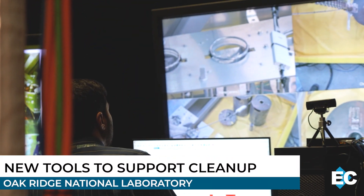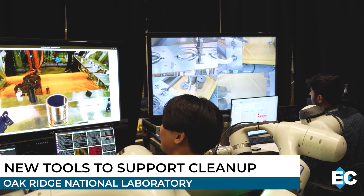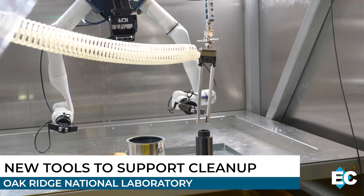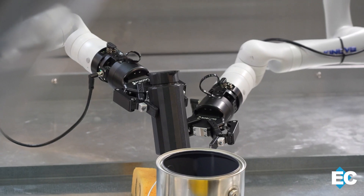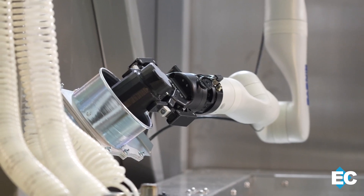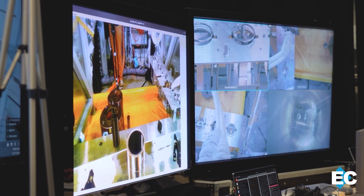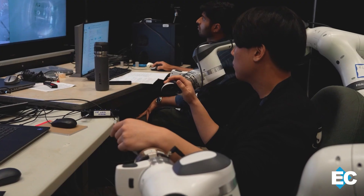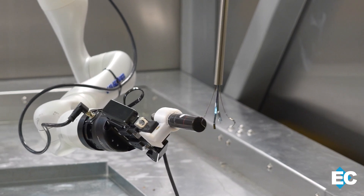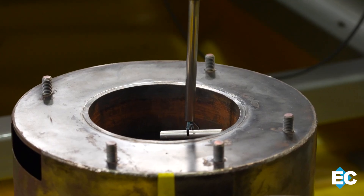At Oak Ridge National Laboratory, researchers are advancing nuclear cleanup with a cutting-edge robotic system. During a recent demonstration, teams showcased key upgrades to a system that will help eliminate tasks that involve workers entering highly contaminated areas. The system will also handle radioactive materials. Operated remotely, it protects workers while supporting nuclear facility decommissioning. The successful test in a clean environment proves its potential for deployment at DOE cleanup sites. More demonstrations are scheduled this spring to advance its deployment in the field.